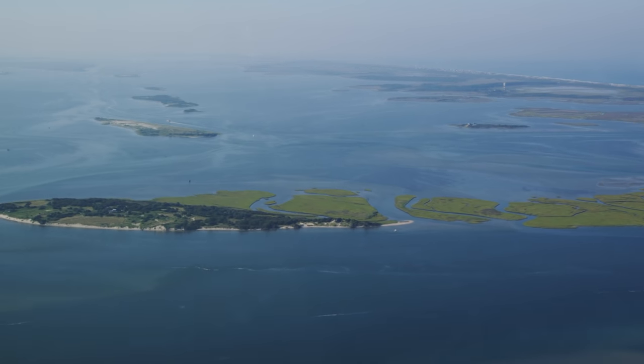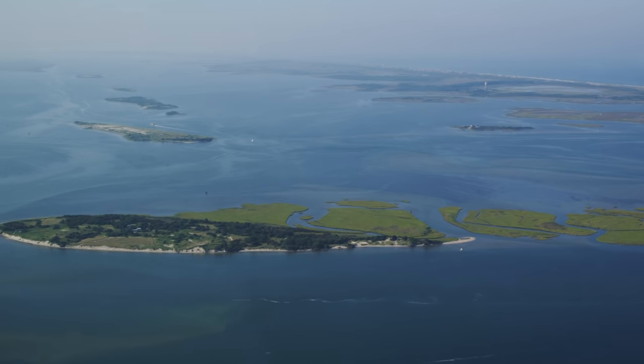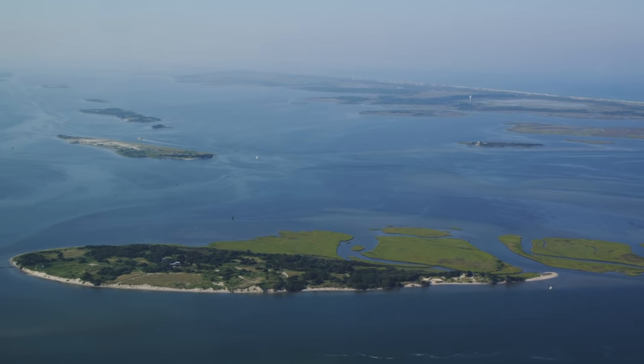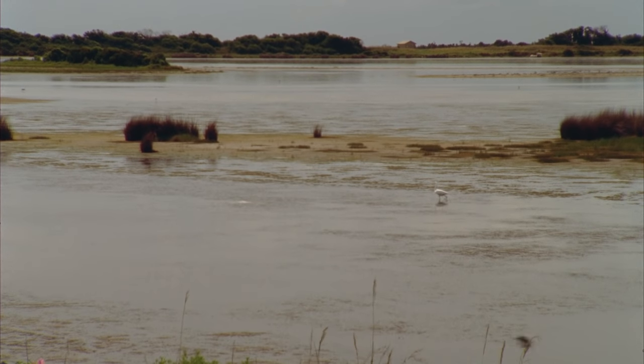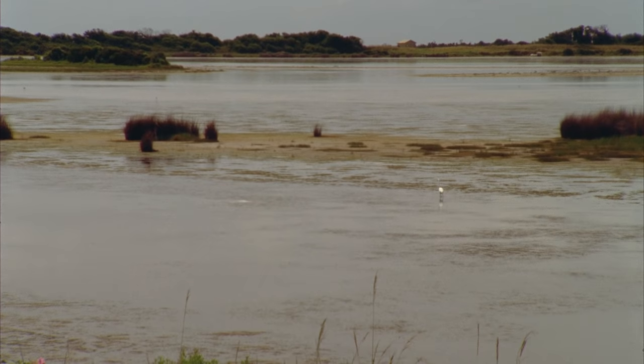North Carolina's estuaries are some of the largest in the world, covering over 3,000 square miles. These shallow and broad expanses of water are unique economic and natural resources. Scientists and researchers at the UNC Coastal Studies Institute are studying these estuarine ecosystems and our interactions with them.